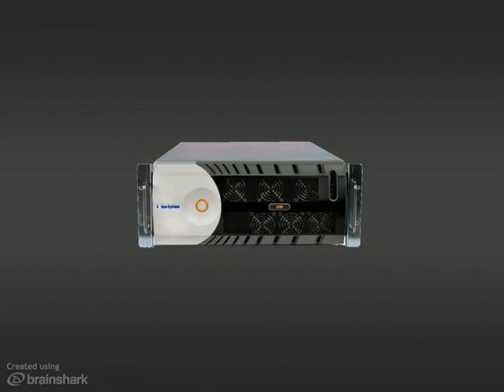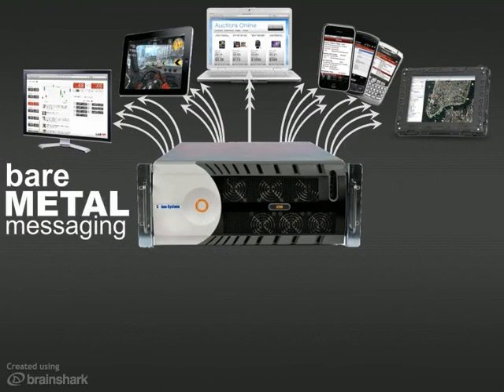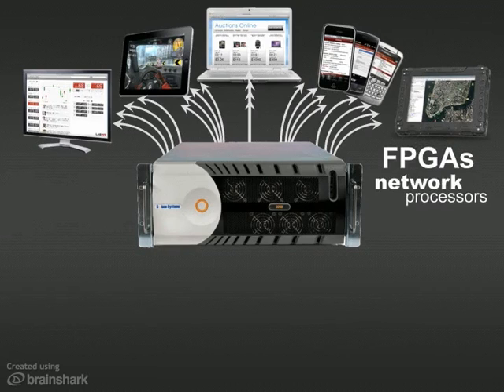Solus's messaging appliance can stream millions of messages a second to desktop, web, and mobile apps. It's a bare-metal messaging solution that enables a new scale of cloud infrastructure by routing information with high-speed FPGAs and network processors instead of software running on a general-purpose operating system.